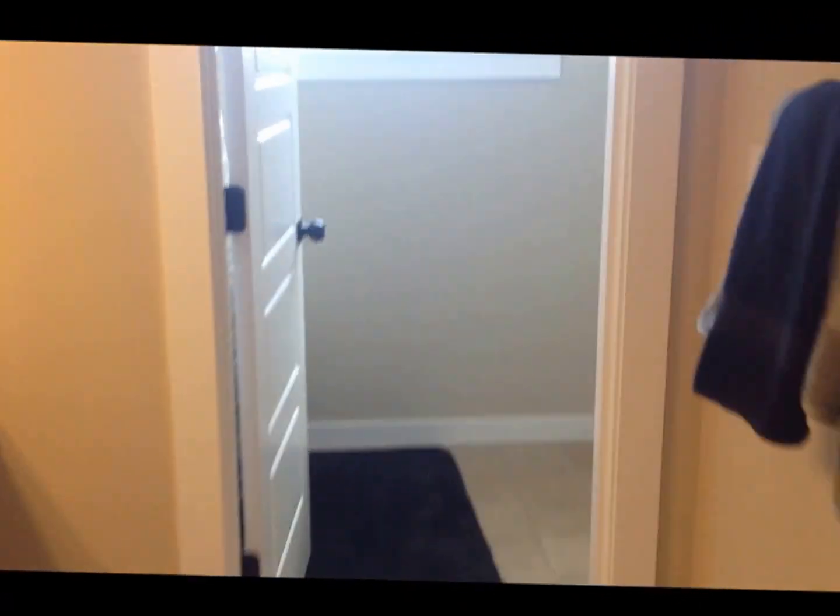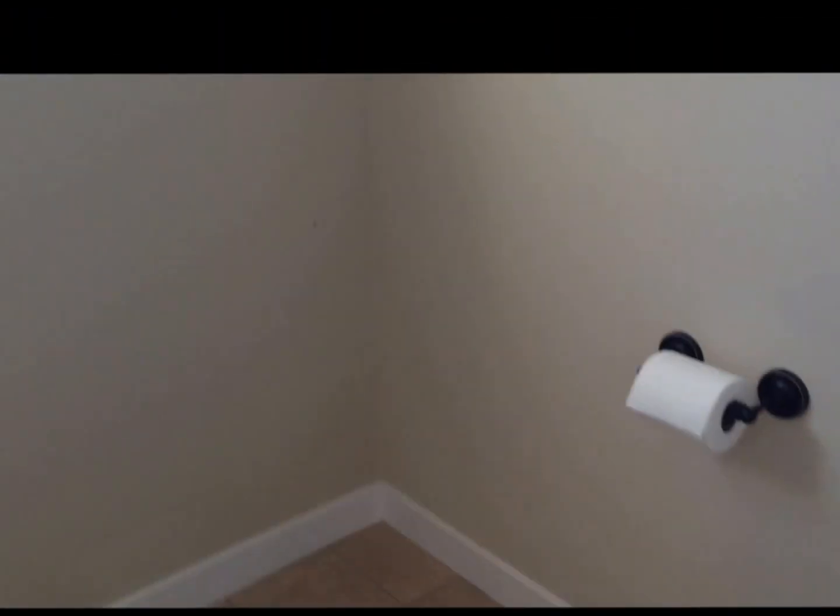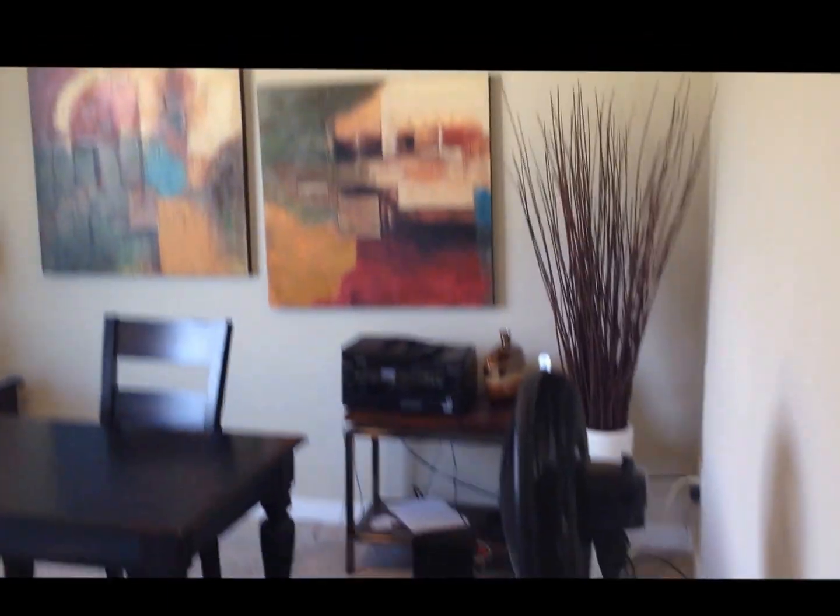Let's check out the spare bedrooms. Down this hallway there are two very generous size spare bedrooms. Here's another one. Here's the spare bathroom with a full bathtub and shower combo. And then one last bedroom here — we've got it set up as an office. All these bedrooms are a real nice size.